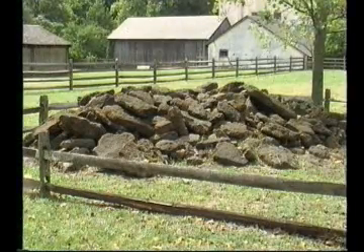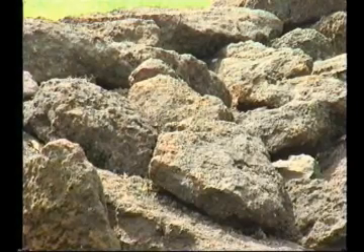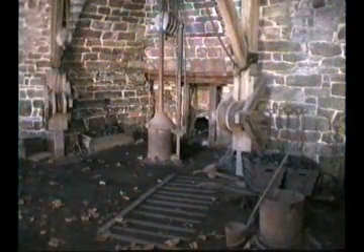A long time ago, workers collected this bog iron, used seashells from the ocean, and made charcoal out of the pine trees. They heated up the bog ore in furnaces with the seashells and charcoal, and made iron.